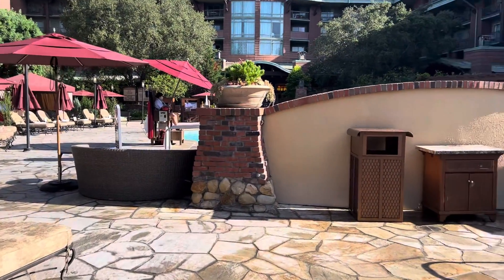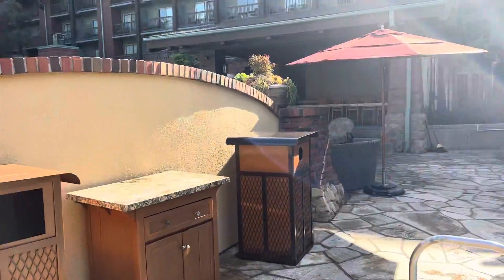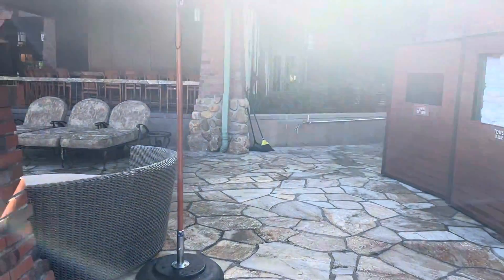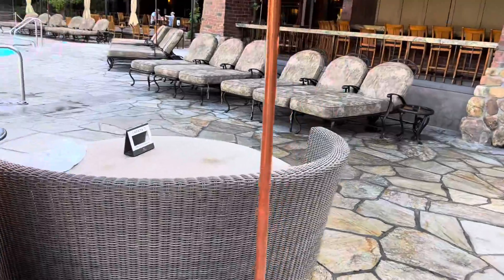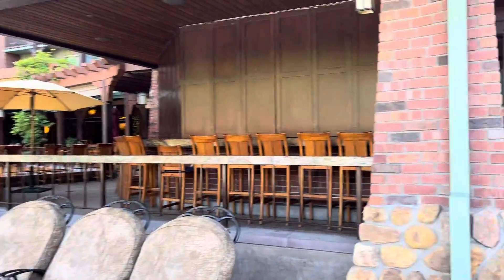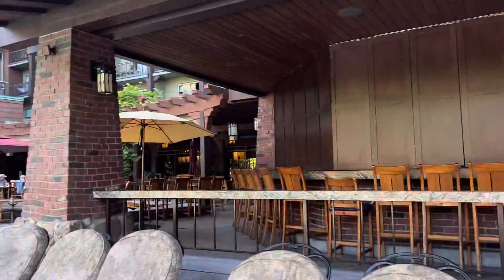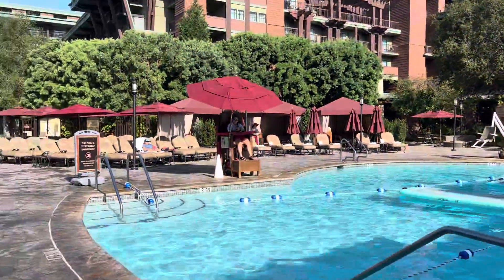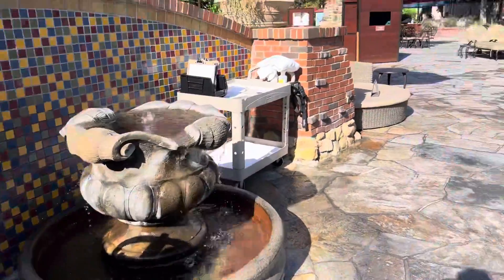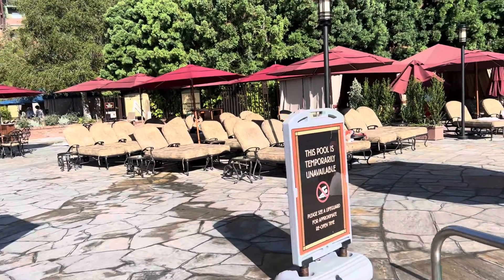When you stay here at the Grand Californian, you can rent a cabana or a pool pod, and the pool pods are these right here. There are also lots of loungers. This is the entrance to Disney's Grand Californian, and there are lifeguards on duty.